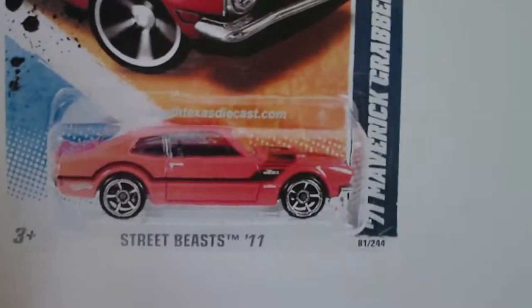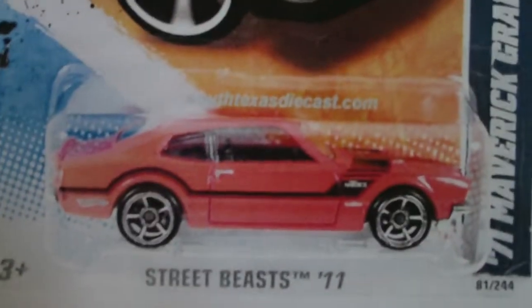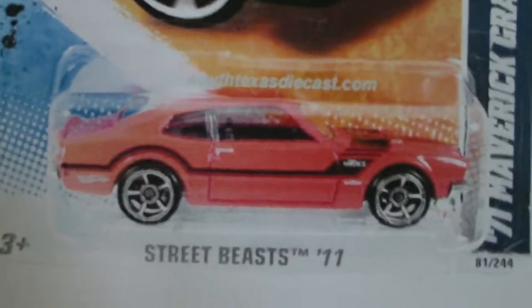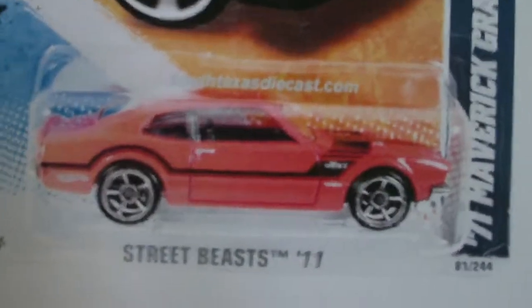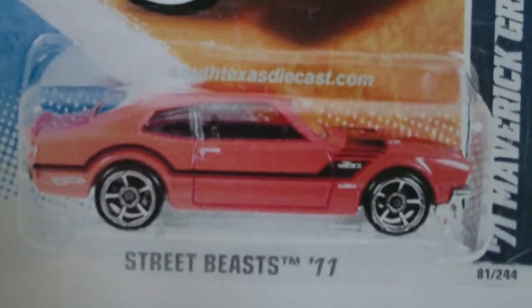And the last car — a '71 Ford Maverick Grabber, I think that's how you pronounce it, Street Beast 11 in red. Looks casual. There are two other colors — one is a retail exclusive, from what I know.